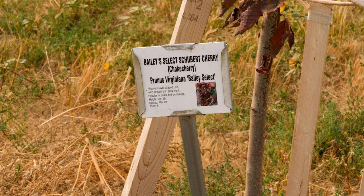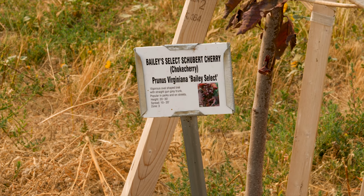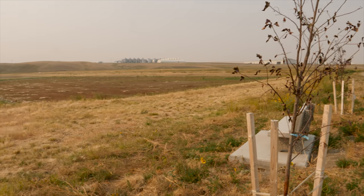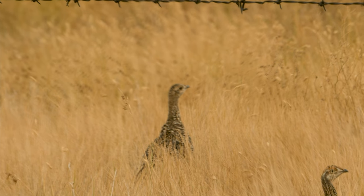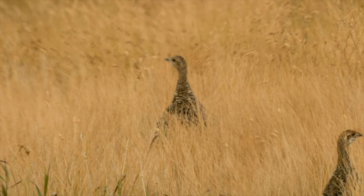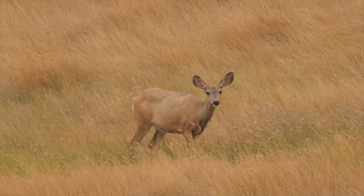A lot of the habitat has been reclaimed, and it's brought that back to where it's good habitat for the wildlife here — particularly the pheasants, the grouse, the partridge, as well as the deer that live in the area.